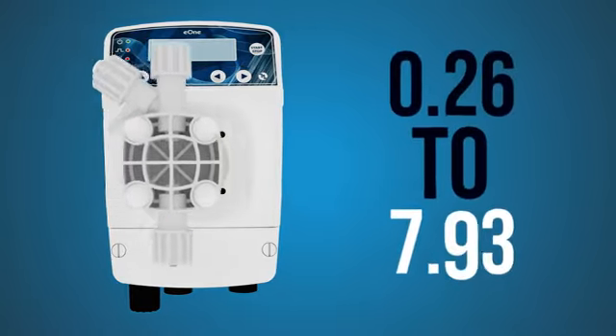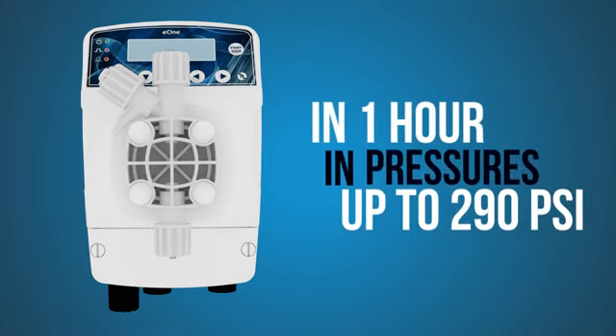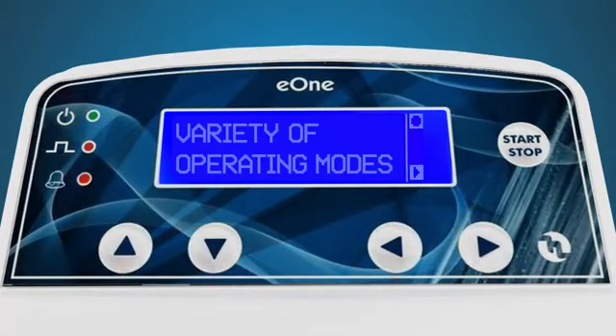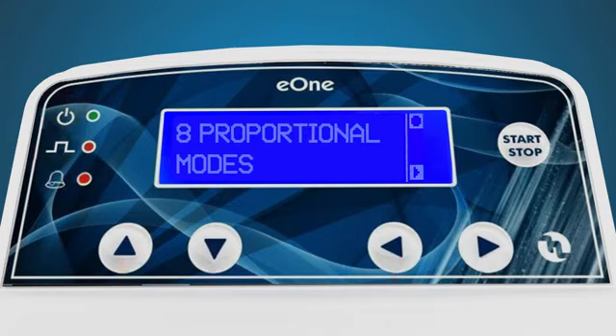It can dose from 0.26 to 7.93 gallons of chemical per hour, at pressures of up to 290 PSI. The E1MF offers a variety of operating modes, ranging from digital manual operation to eight different proportional modes.